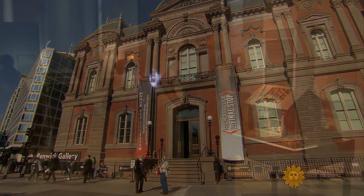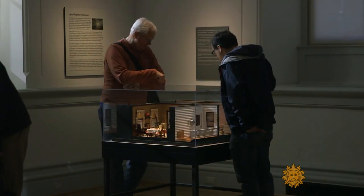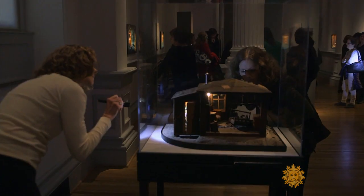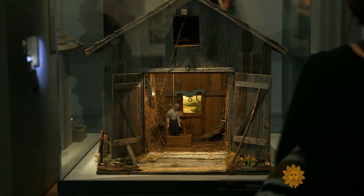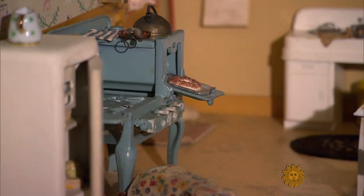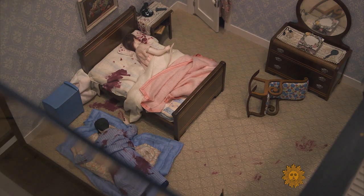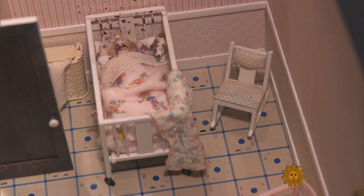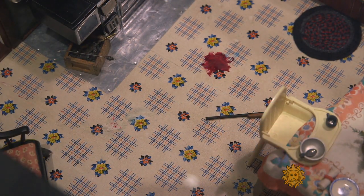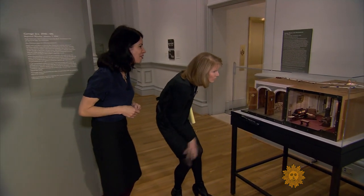A warning before stepping inside the Smithsonian's Renwick Gallery in Washington, D.C. These charming dollhouses on display are, in fact, miniature death scenes, where farmer Eben Wallace is hanging from a rafter in his barn. A housewife lays just inches away from her freshly baked cake, and the entire Judson family appears to be shot to death. Curator Nora Atkinson organized the first and only public exhibit of what are known as the Nutshell Studies of Unexplained Death.